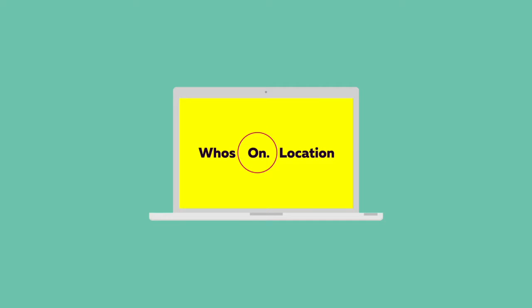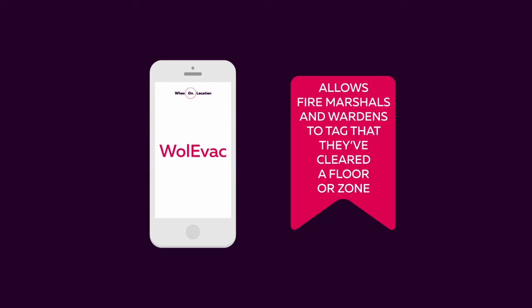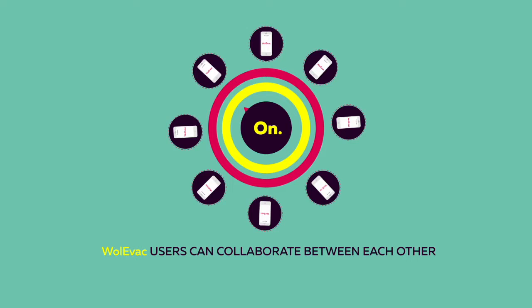Well, Sam, let us introduce Who's On Location — a solution that'll take the hassle out of evacuation management and make life so much easier.